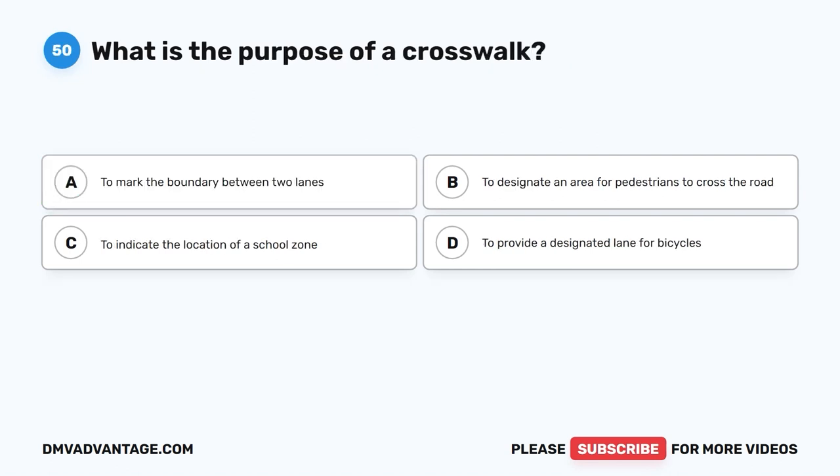Question 50. What is the purpose of a crosswalk? A. To mark the boundary between two lanes. B. To designate an area for pedestrians to cross the road. C. To indicate the location of a school zone. D. To provide a designated lane for bicycles.